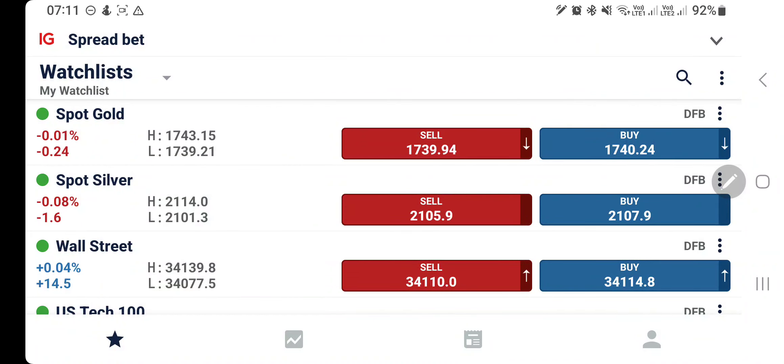Gold and silver both traded in range yesterday with a slight bearish bias. Now, what to expect today? Are we going to see a reversal and are they going to rise, or can we expect another round of good drop? Which position should we take in order to profit? We will see with the help of charts and indicators.